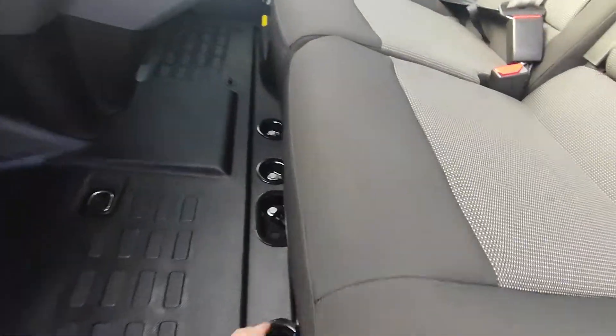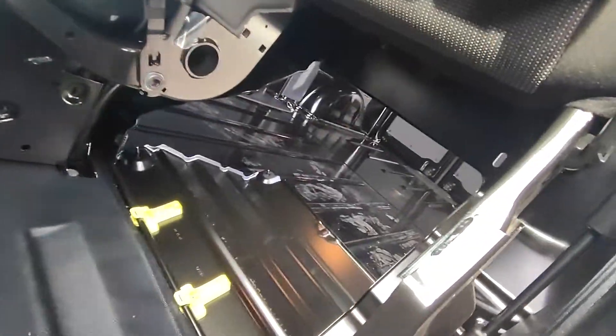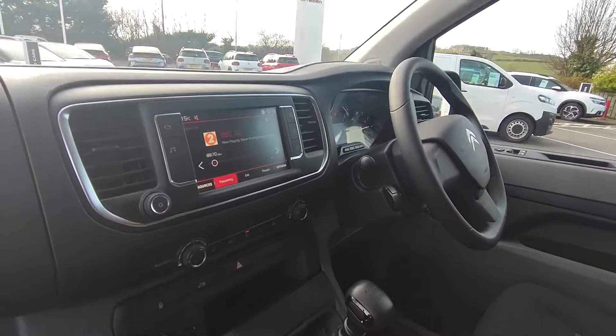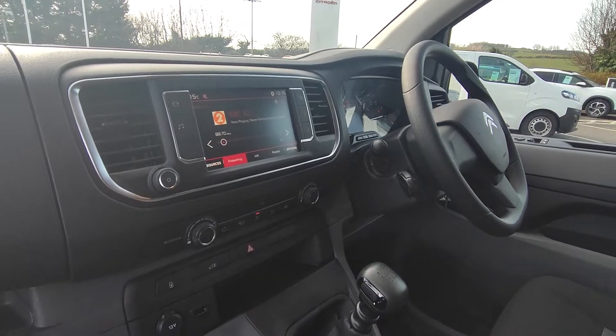And then you have room to load straight through for those extra long panels.